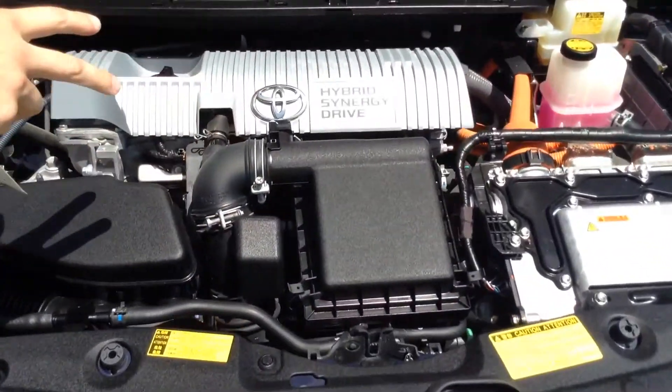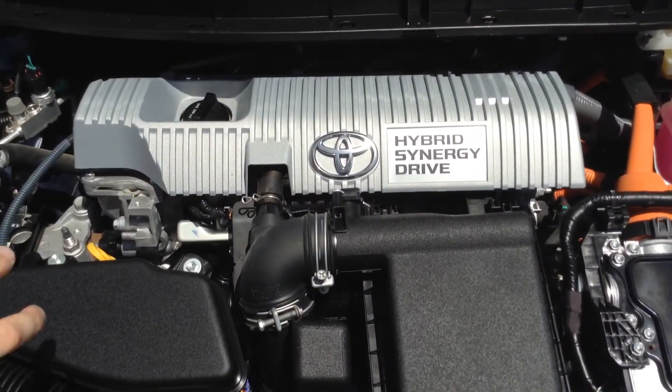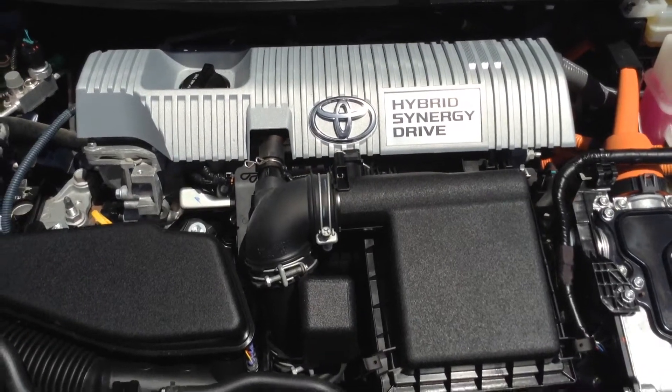The hybrid synergy drive — the vehicle is nice and compact, with your fuses available and easily accessible as well.